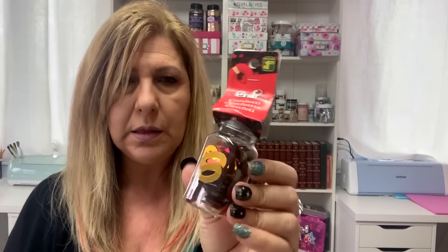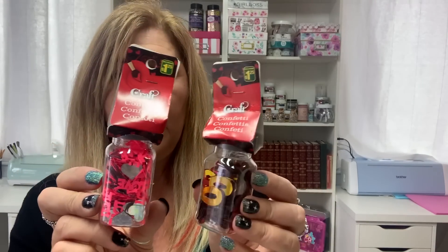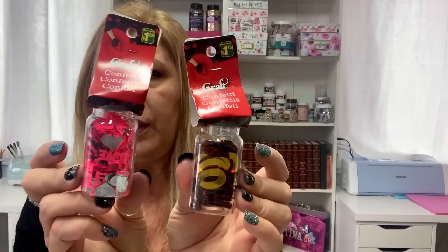And in their Valentine's section I found these confetti jars. This one is XOXO in gold and red, and then they had this one with the word love and some hearts in there. These were $1.25 so I got those.